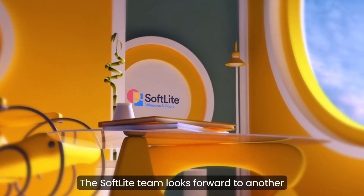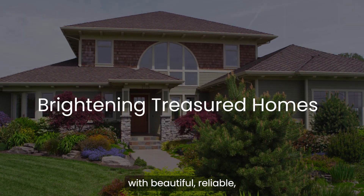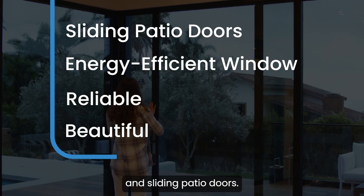As warm weather approaches, the Softlight team looks forward to another season of brightening treasured homes with beautiful, reliable, energy-efficient windows and sliding patio doors.